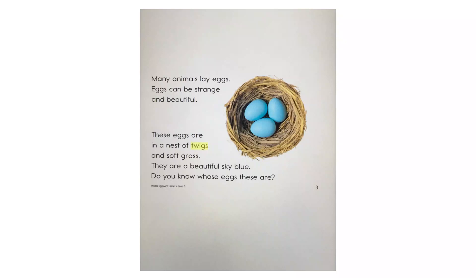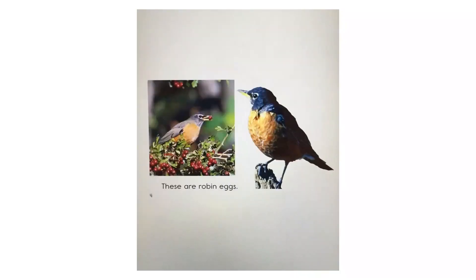They are a beautiful sky blue. Do you know whose eggs these are? These are robin eggs.